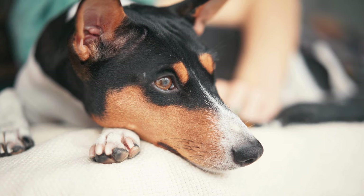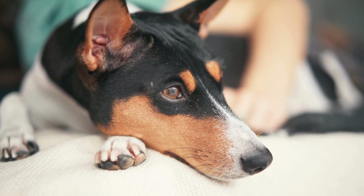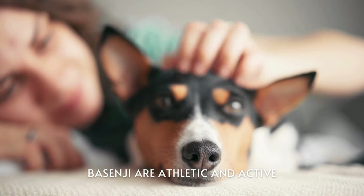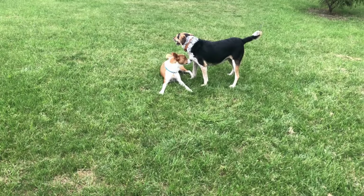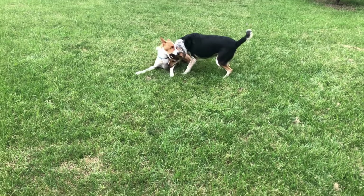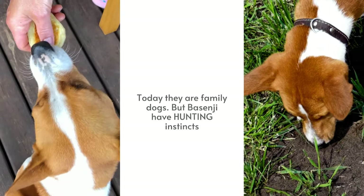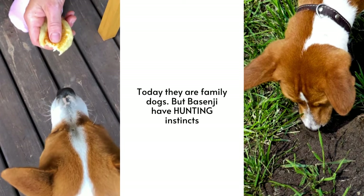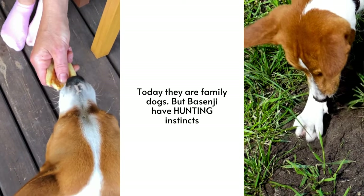Grooming needs. The Basenji has a short, smooth coat that sheds moderately. The breed has modest grooming needs and their coat will need a brush every now and then just to remove dead fur and dander. They are also very clean dogs in general and only need a bath when necessary. Like all dogs, you will need to clip a Basenji's nails every four to eight weeks depending on their activity level and the surface on which they regularly walk or run. This simple grooming task helps keep those nails from getting too long or sharp, which can be really uncomfortable for the dog and dangerous for anyone that comes into contact with them.